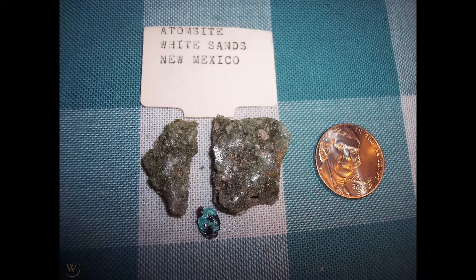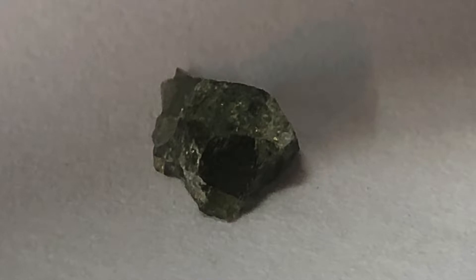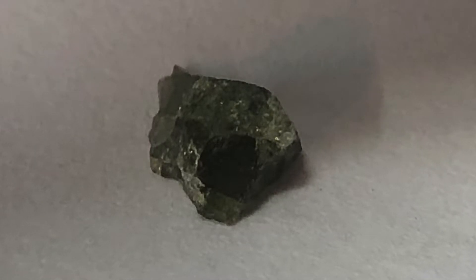Originally, Trinitite was called Atomsite, but the name was changed to Trinitite. There are three main colors of Trinitite — the most common is green.